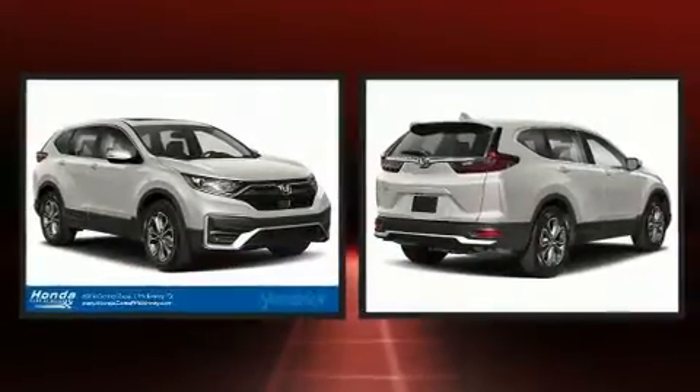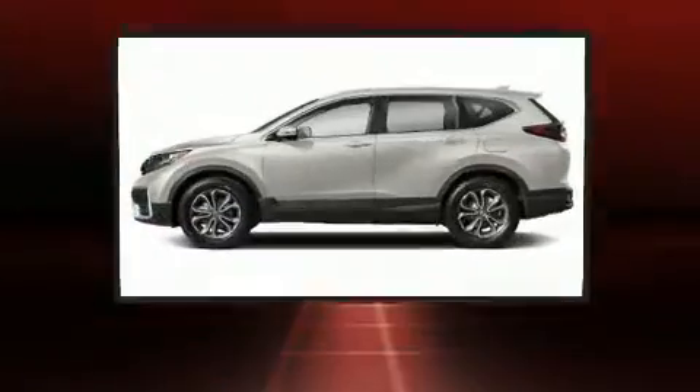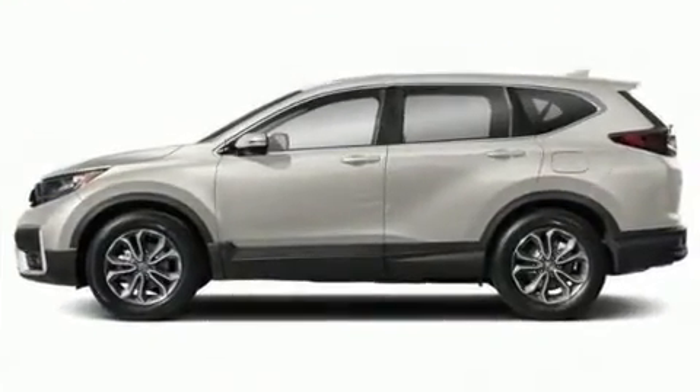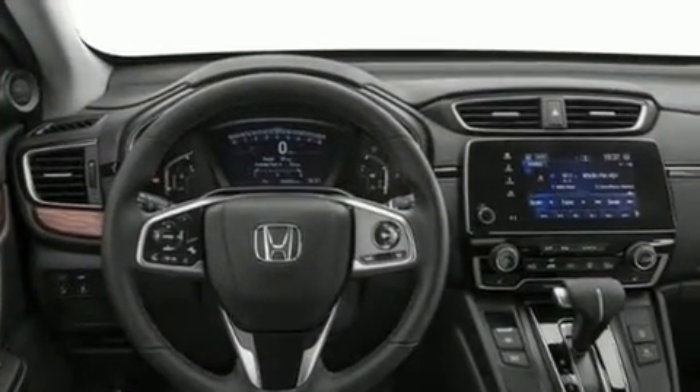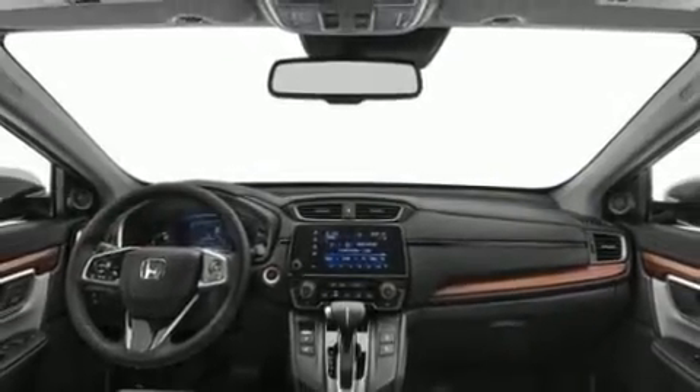Honda ensures the safety and security of its passengers with equipment such as dual front impact airbags, front side impact airbags, traction control, a security system, and four-wheel disc brakes with ABS. Brake assist technology provides extra pressure when applying the brakes.